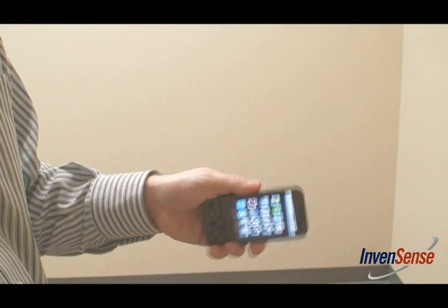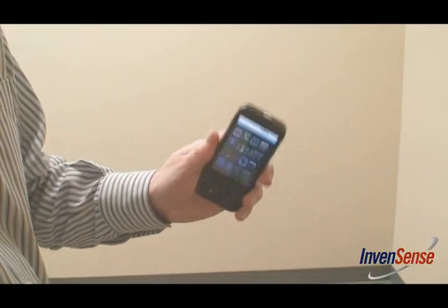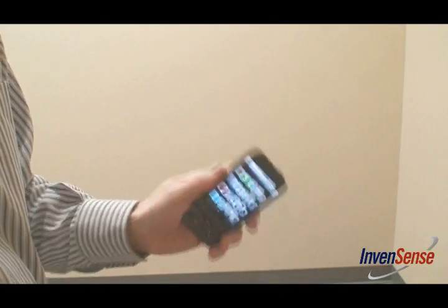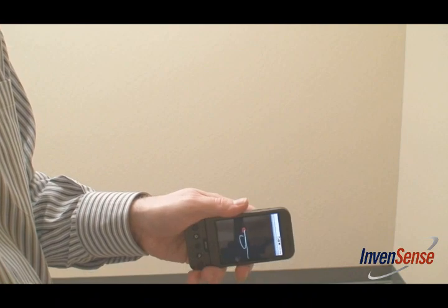Using motion command technology, simple gestures can be assigned as hotkeys to jump to your favorite app — for instance, a sideways shake for camera or a twist for your browser. Actual characters can also be used as hotkeys or for speed dials. In this demo, I have assigned the letter D to dial my boss.